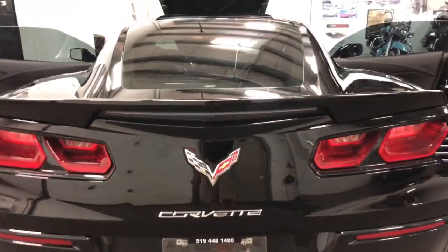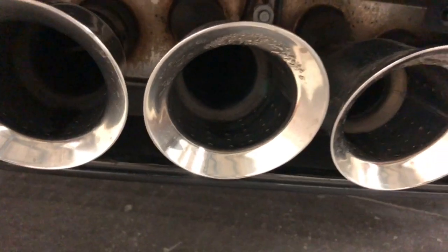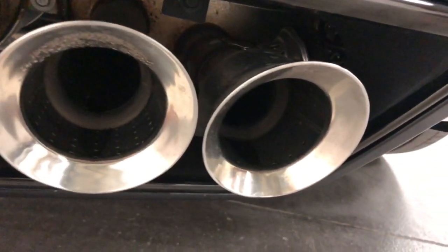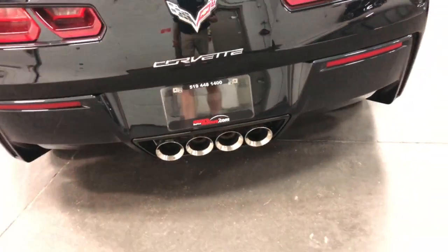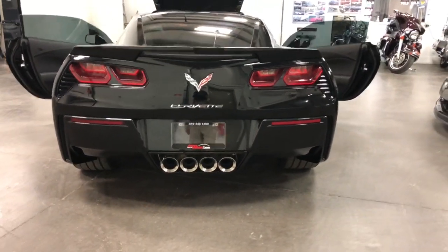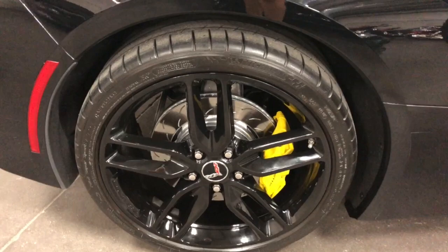You've got a rear pedestal spoiler and NPP performance exhaust — that ginormous exhaust with those butterflies that open at full throttle. You can see them under there in the back. It's a great looking car from the back, big wide stance supercar, with shiny black wheels and painted yellow calipers. It looks fabulous.